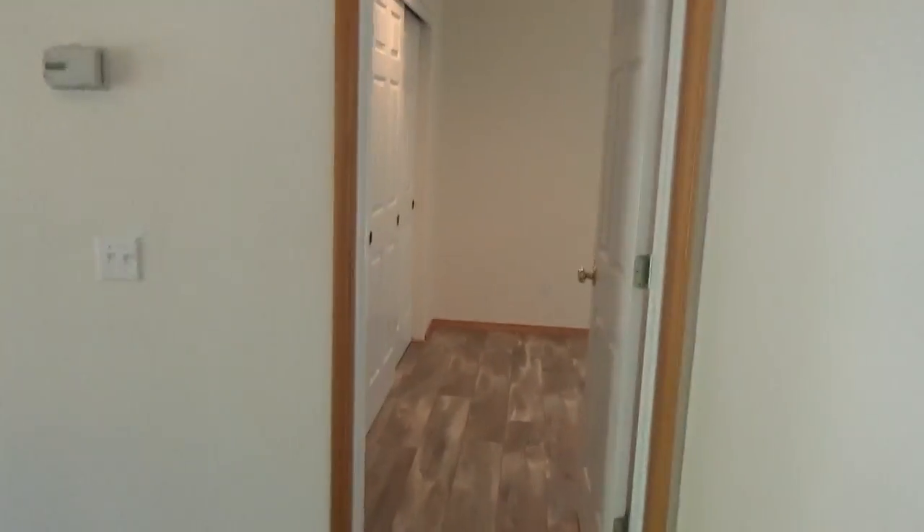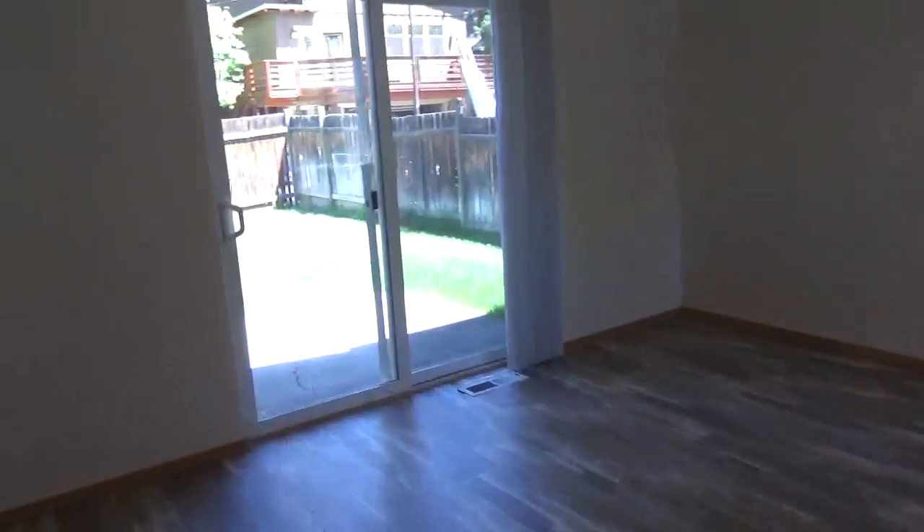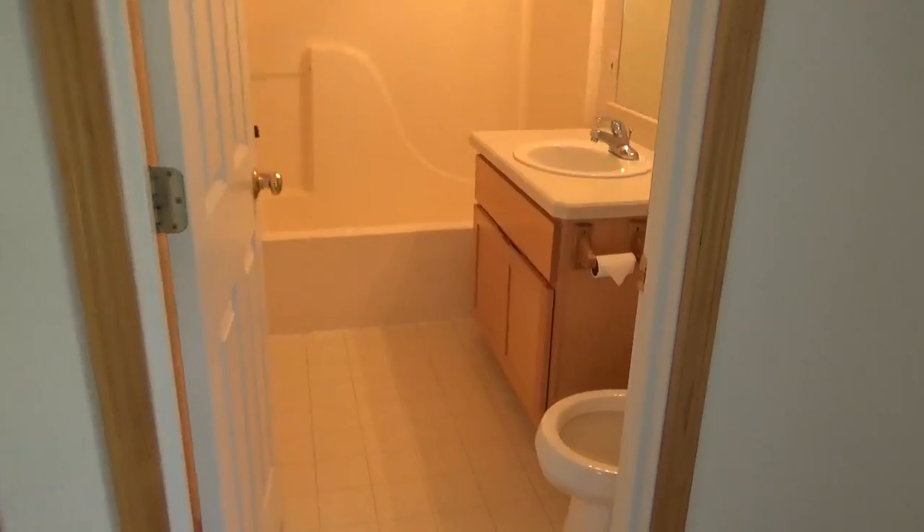And last, here is the master suite. Quite the large closet, actually — even though it's not walk-in, it's a little bit longer. Here's the slider out to the patio. That was the garage door right there. And then here's the master bathroom.